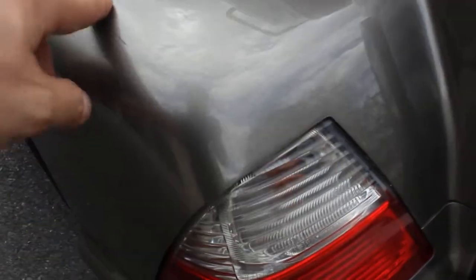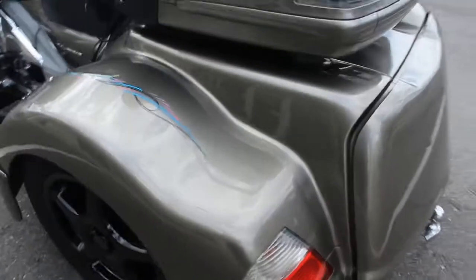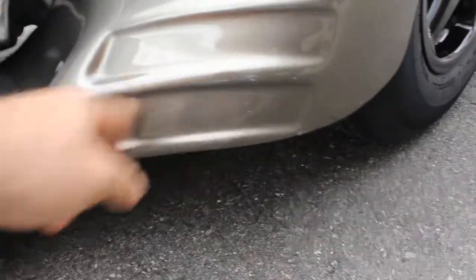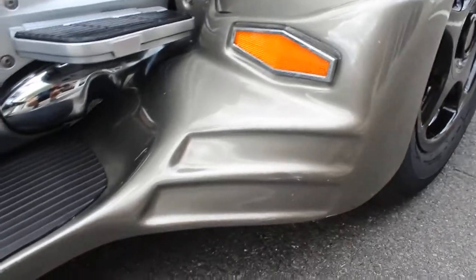There's a little scuff right here — I think that could be buffed out actually. A few more little scuffs right here as well, also could be buffed out. They seem like they're from a shoe or something.